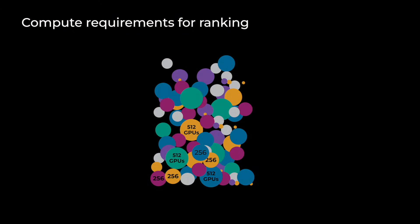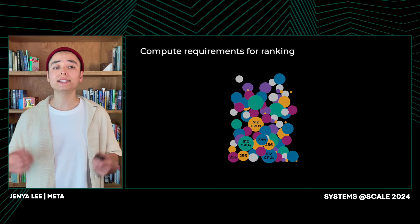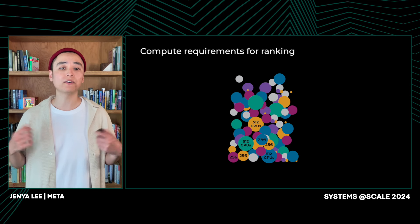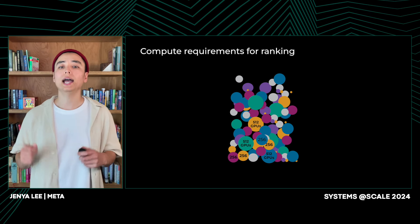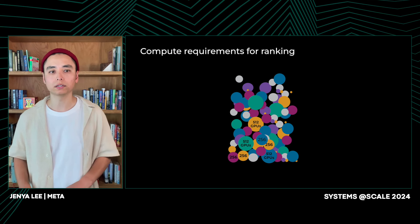AI training at scale is not new to us. Before Gen AI, our focus was mainly on training recommendation systems, such as ads, feed and ranking. It was training at scale, but the scale was different, with a massive number of models requiring anywhere between 8 to 500 GPUs. These models ingest a lot of categorical data to make accurate recommendations that are used in the majority of Meta's products.